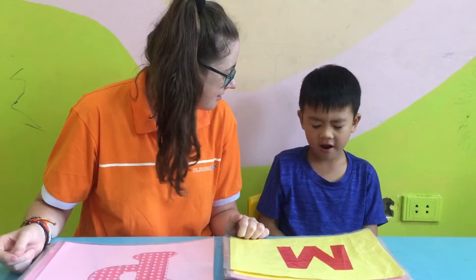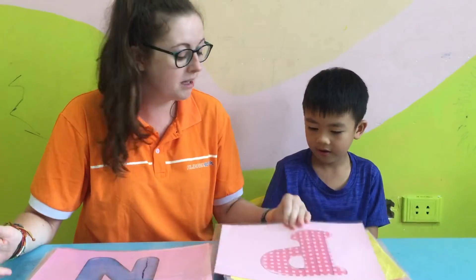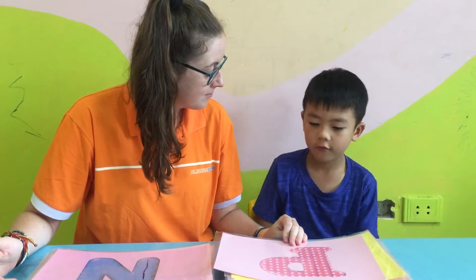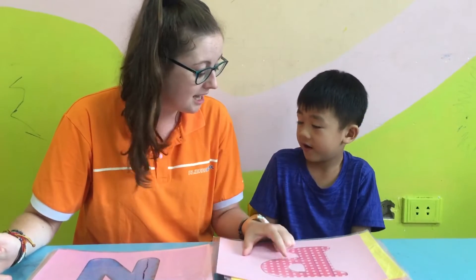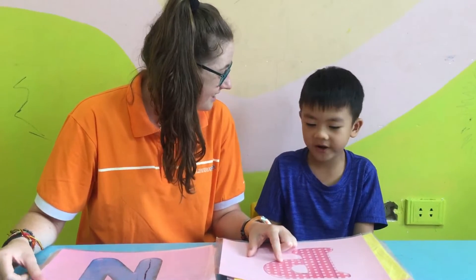Okay, what letter is it? M. And what color is it? Red. Red. Very good. What about this one? What letter? P. And what color? Pink. Pink. Yeah.